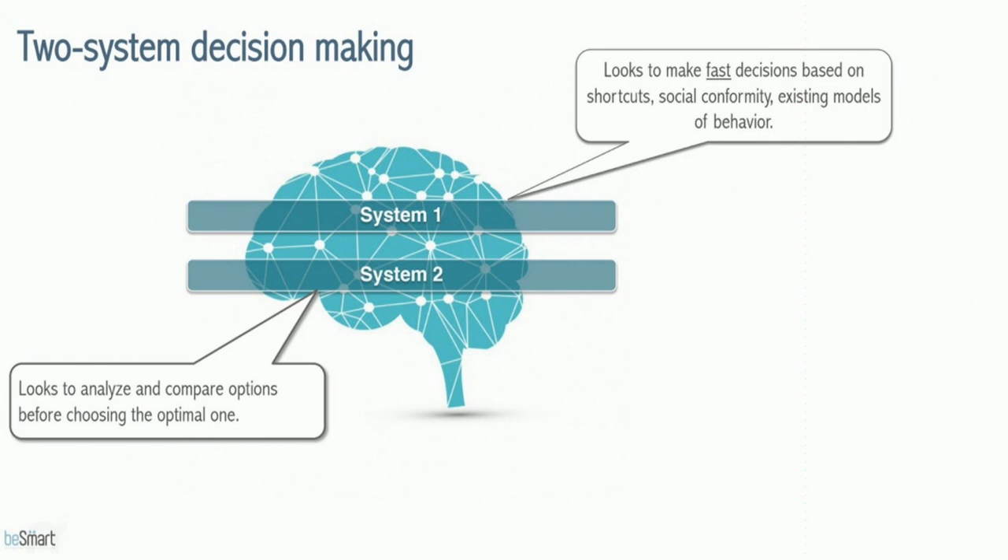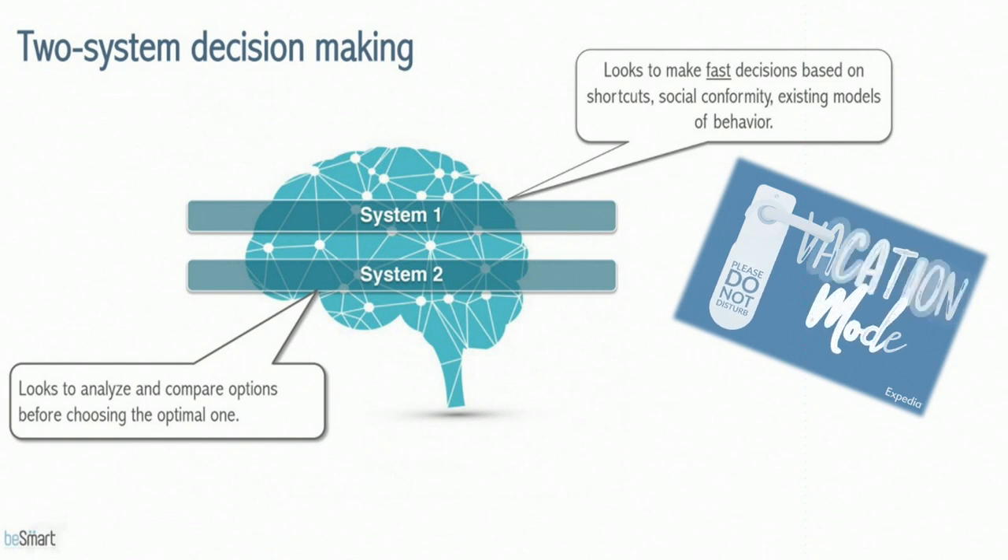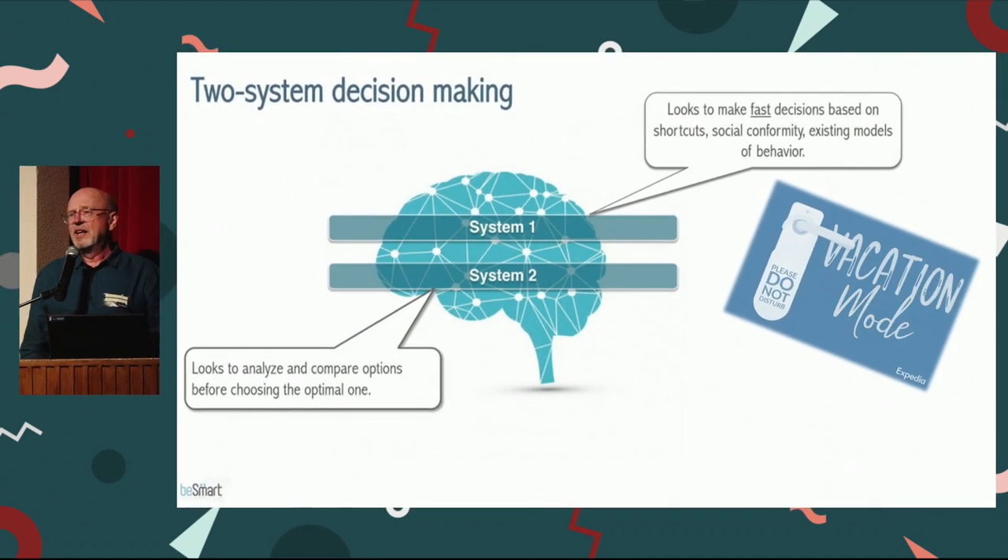We are kind of wired so that sometimes we don't want to use System 2 — it takes too much time and effort. We want to find a good solution we're confident with in a more easy way. When it comes to tourism, when we are travelers on vacation, we also want things as simple as possible. We are away from daily life where we have to be polite citizens. The tendency is that when we are in vacation mode, we tend to use System 1 even more.